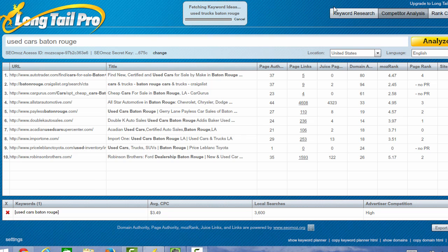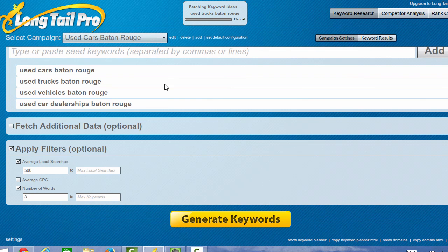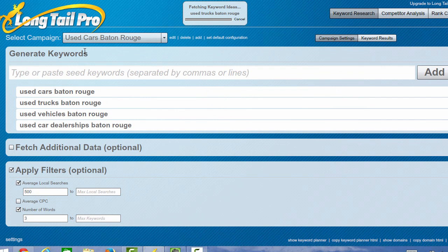One of the things that's really cool is you have the keyword research tab, which I've been using to help clients find high traffic, low competition keywords that we can try to rank for. One of the things I did here was I did a search for used cars in Baton Rouge. I have a client that is a car dealership in Baton Rouge and they're trying to rank for used cars and increase their used car business.